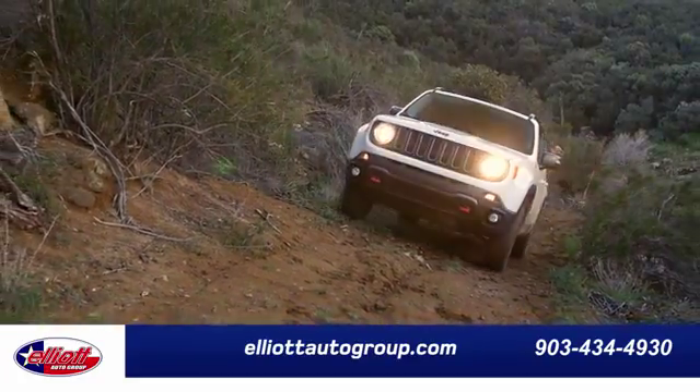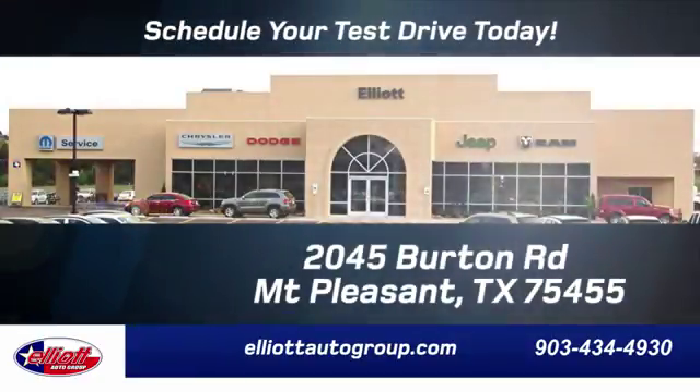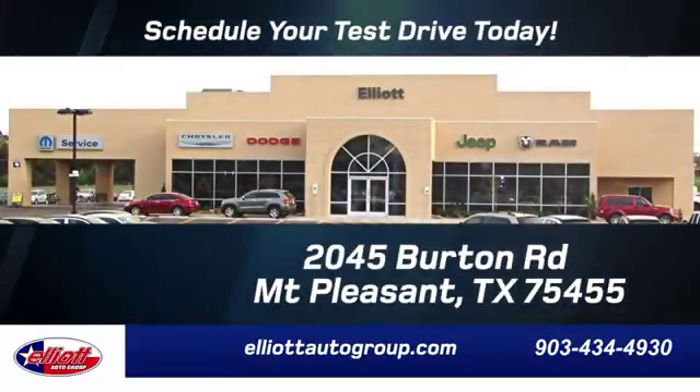Elliot Auto Group — we don't do things the old way, we do them the right way. Schedule your test drive today. We are located just off I-30 on Burton Road in Mount Pleasant.